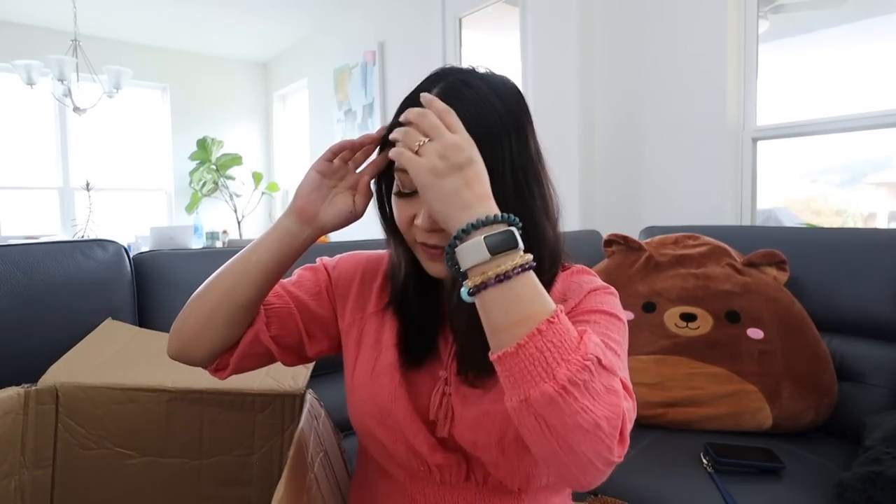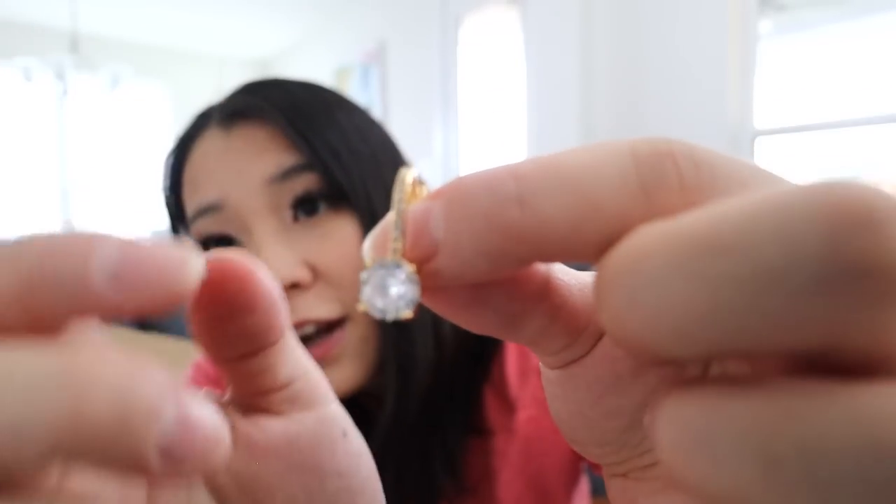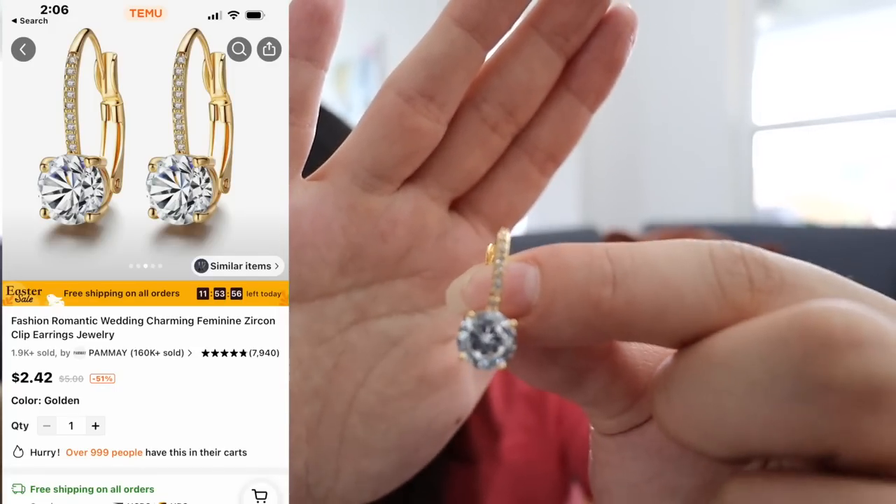One of you commented in my previous video that you got some jewelry from Temu and it turned out really good. I was like, let me try it — and the viewers never lie. I got some earrings. These look so pretty. Sad news though: one of my ear piercings actually grew together, so I can only wear one earring right now. It's in gold color and it's so sparkling — it looks real but it's not. It's so darn cheap and pretty. I need to get my ear re-pierced.